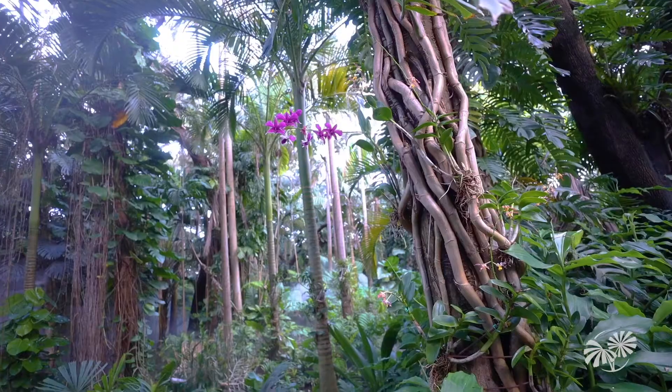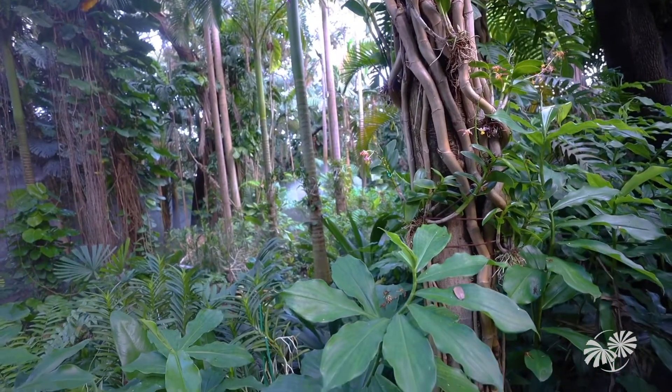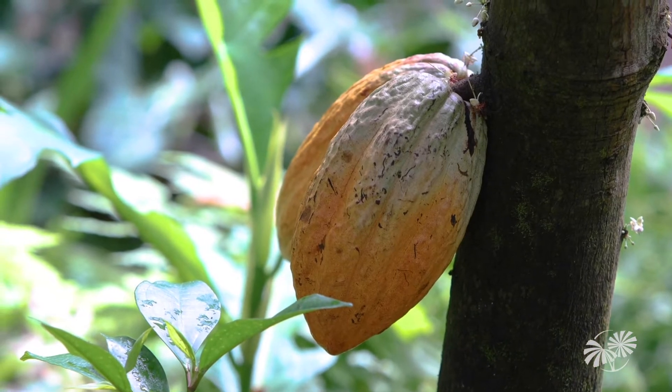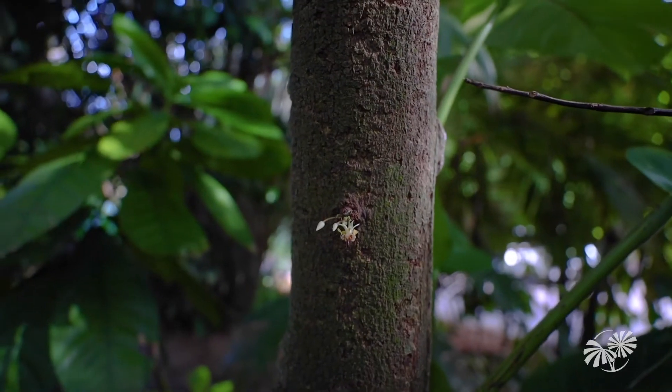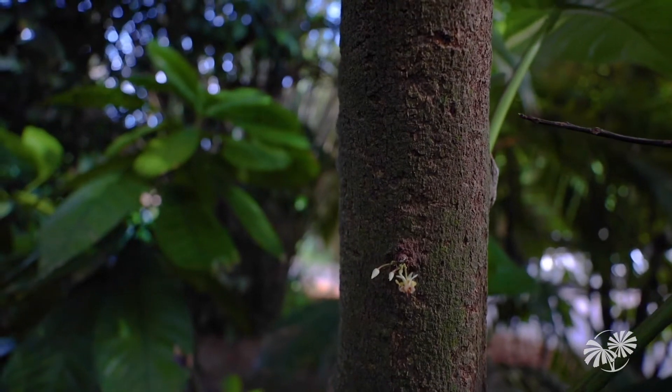The rainforest is full of amazing surprises. You can find popular treats that come from the rainforest, like this guy right here — Theobroma cacao. But you probably know it better as chocolate. And it begins as a tiny flower growing right off the side of this tree.